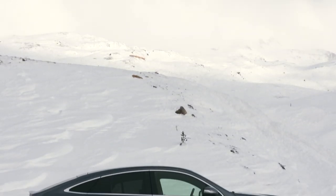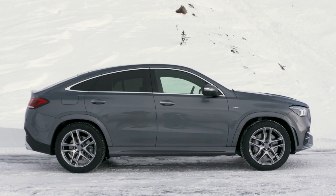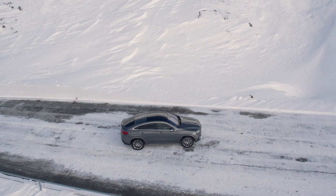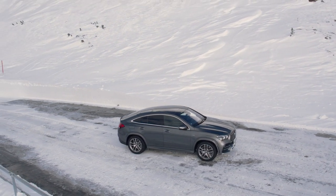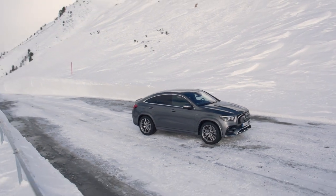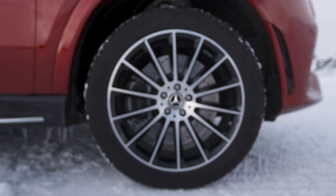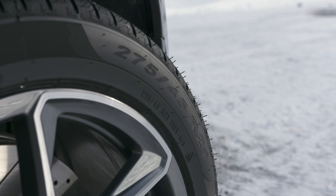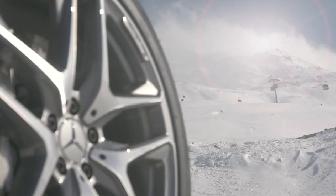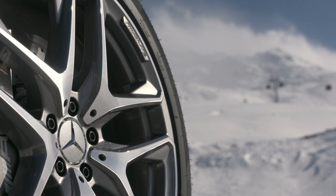At 4 meters 94, the new GLE Coupe is around 4 centimeters longer than its predecessor. The Coupe also gained around 2 centimeters in wheelbase but remains 6 centimeters below the figure of the normal GLE. In its basic configuration, the SUV Coupe drives on 19-inch wheels; 20-inch are standard on the AMG. If you want more, you can order alloy wheels up to 22 inches for an additional charge of around 3,500 euros in Germany.